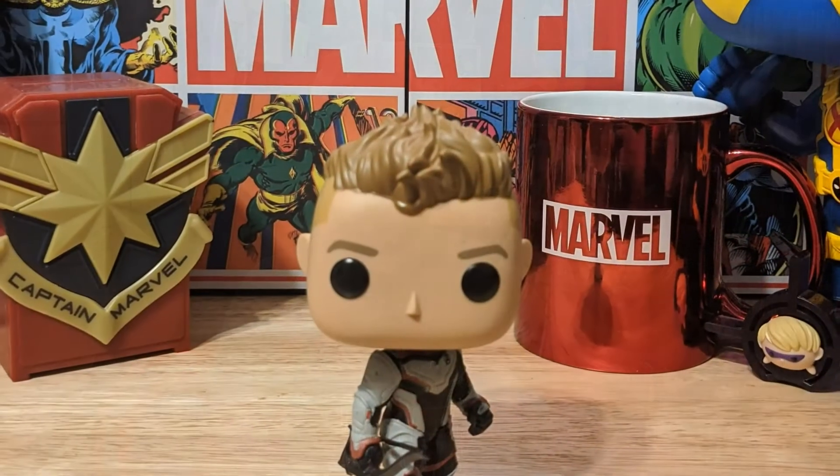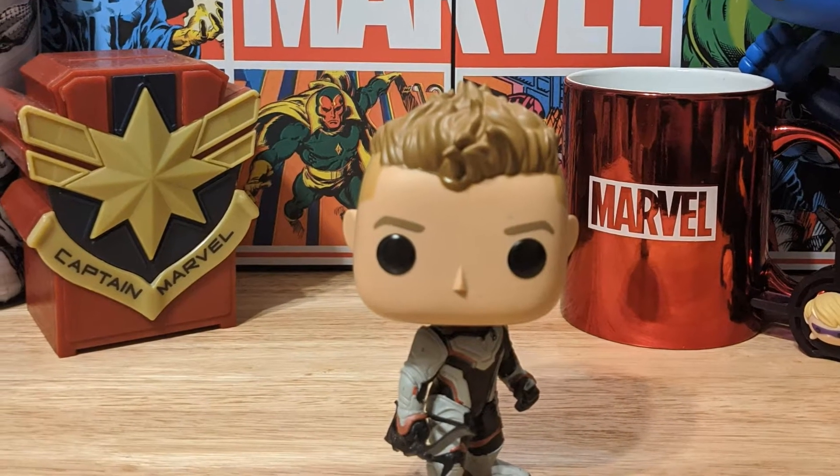Next I got another Hawkeye Funko I didn't realize was out there — this is him in the Time Jump suit, and it was a Walgreens exclusive. I was searching by character on eBay and that's how I came across this one. I got it for really cheap, which is extra kudos because exclusives can be pretty expensive after they run out at the store. I'm going to have to have a whole little display for all my Hawkeye Funkos, which I am not mad about.